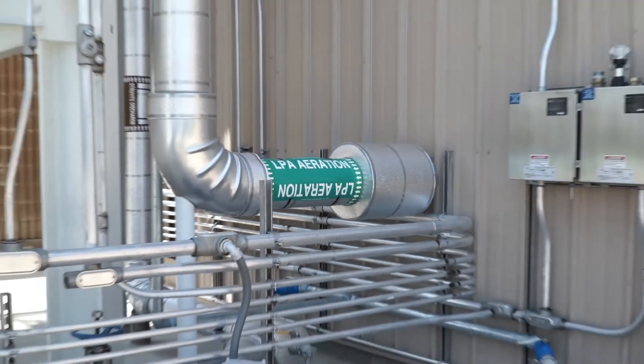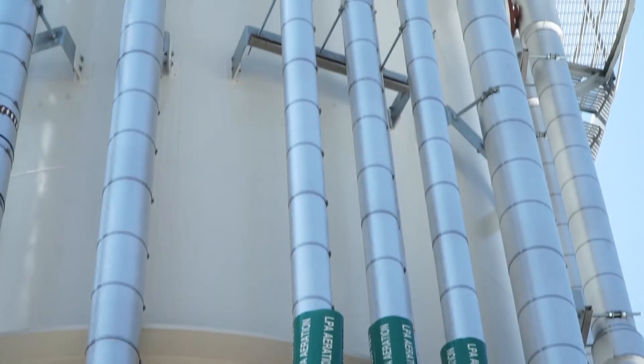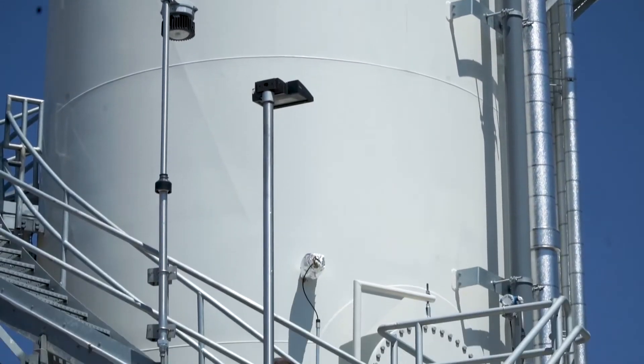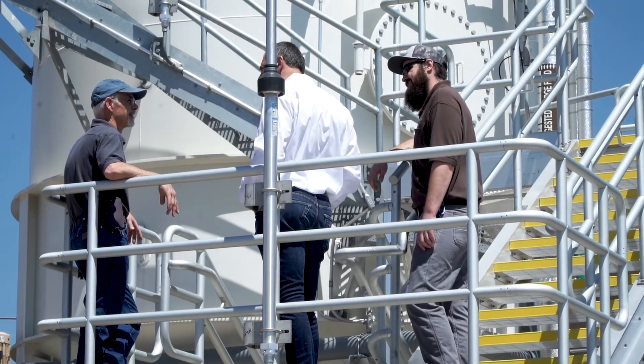The MagPREX process fits into our footprint very nicely because from our digesters, we originally pumped sludge into a sludge holding tank which we fed our centrifuges from. By putting the MagPREX process adjacent to that sludge holding tank, we were able to intercept the sludge, treat the sludge, and then send it by gravity over to the sludge holding tank.